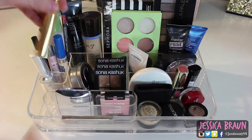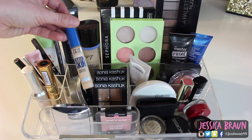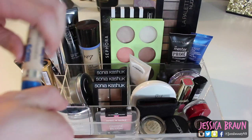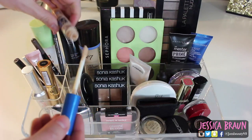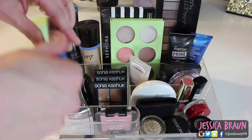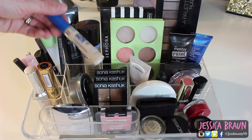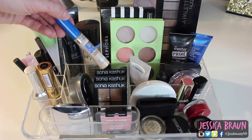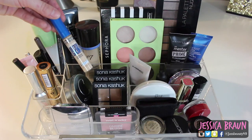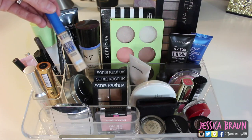This is the Maybelline Super Stay Better Skin concealer in number 10 and I have fallen in love with it. It's a simple doe-foot concealer that just stays put. It won't cover the darkest of circles, but it's really comfortable for everyday wear. I might bring this on my cruise because even when I'm sweaty it stays where it is without looking cakey.